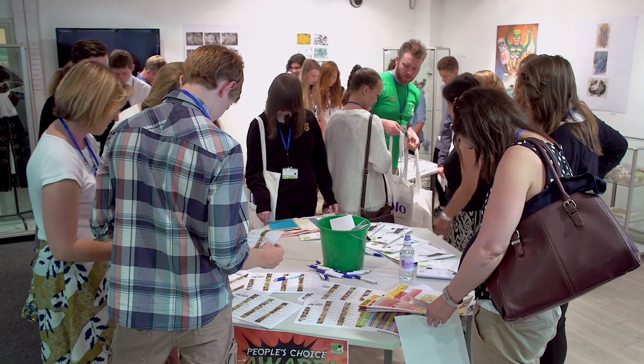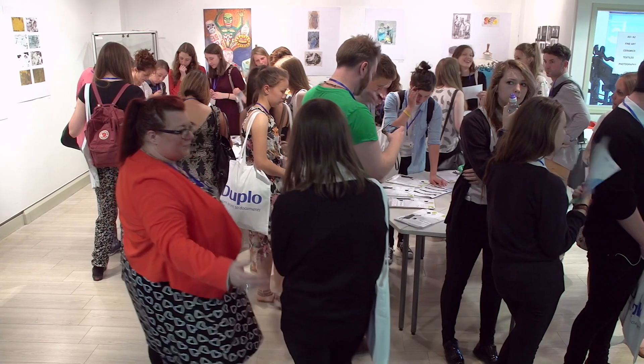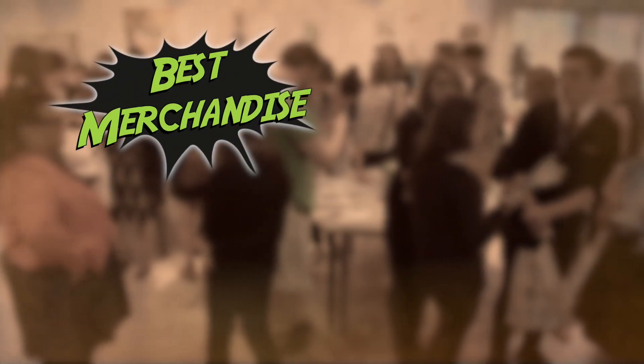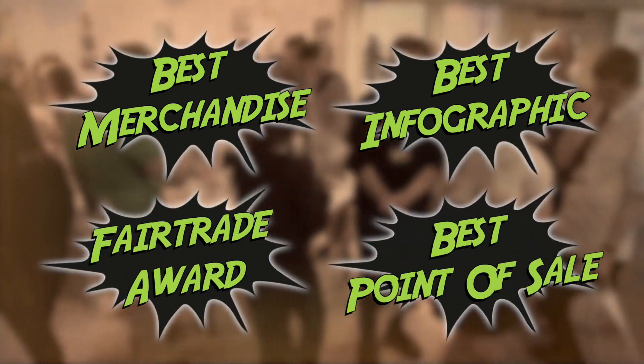The Printit programme allows Britain's young talent to shine and be recognised, and this year we have four new categories: best merchandise, best infographic, fair trade award and best point of sale.